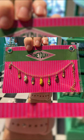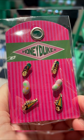Birdie Botts bracelet for $25, a necklace for $33, or the earring set for $25.